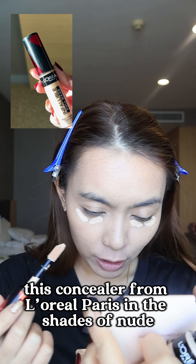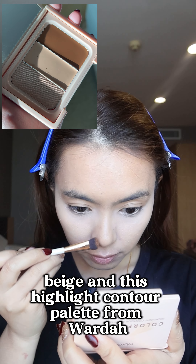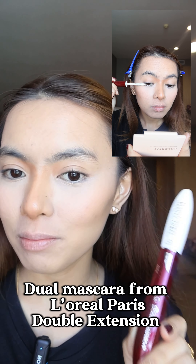This concealer from Laura Paris in the shade New Beige, and this highlight contour palette from Wardah. Dual mascara from Laura Paris double extension. Eyeshadow palette from Wardah in the shade Sansa Brown.